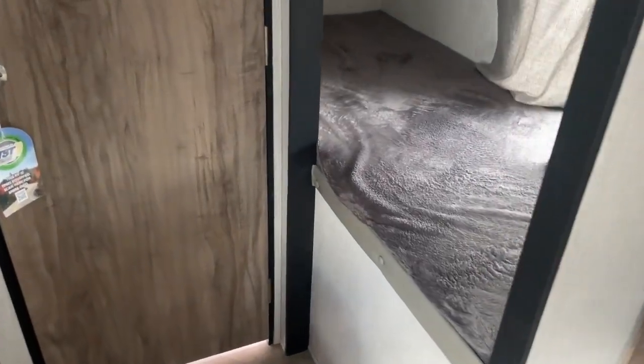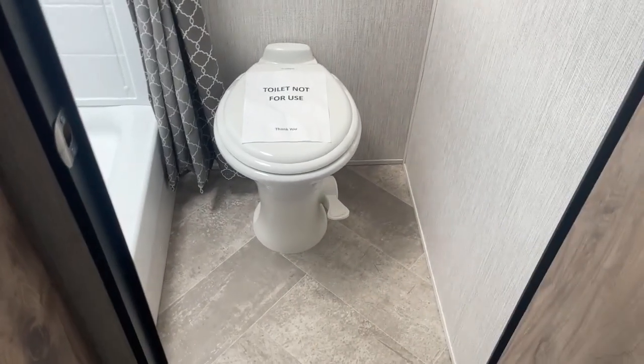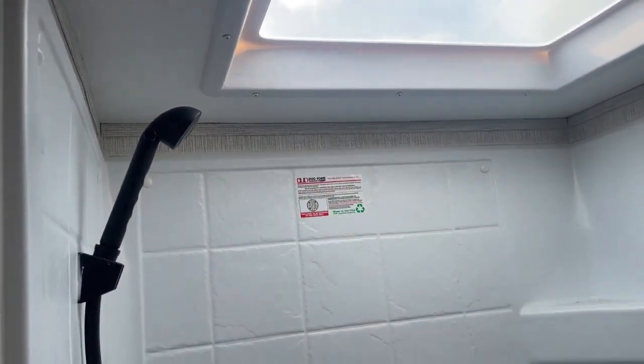Let's take a look at the bunk beds and the bathroom. Good sized bunk beds with windows, and plenty of room in the bathroom with a large shower, shower surround, and a skylight. A really nice bathroom again for a compact trailer.